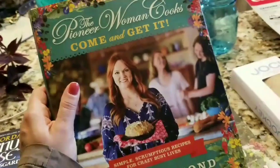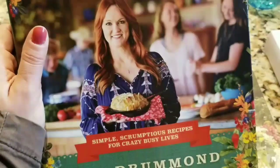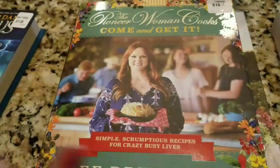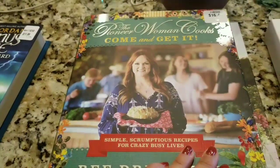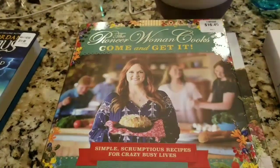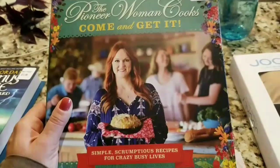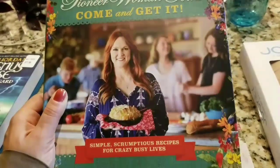The real reason I went to Costco today was the release of the Pioneer Woman's new cookbook, 'Come and Get It.' I love this woman — I want to be her neighbor! I actually stumbled upon her very first cookbook at BJ's in New York before she was even on the Food Network. I bought it for the amazing pictures and recipes, found her blog in the back, became a subscriber, and then she got a cooking show. I'm so glad I found her before the fame.